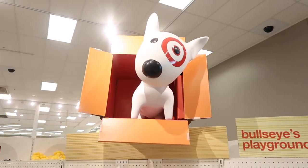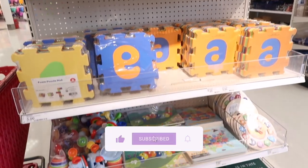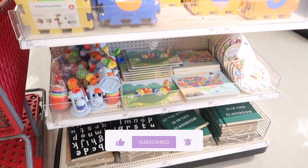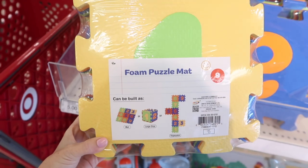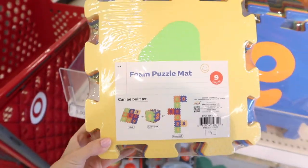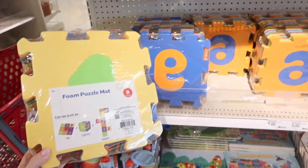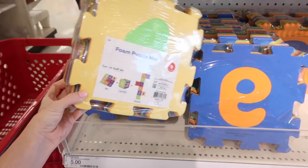Hi guys, we are at Target today. We're in the Target dollar spot looking at their back to school for 2023 items and they have some amazing teacher classroom resources and tons of storage options if you want to get that classroom organization or your homeschool organization set up to start the year off right. So we're going to jump right into it.